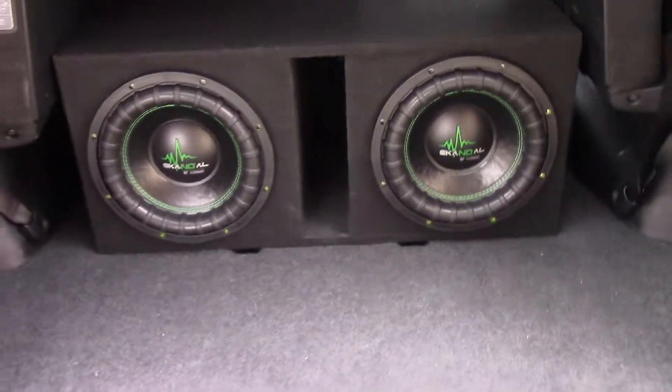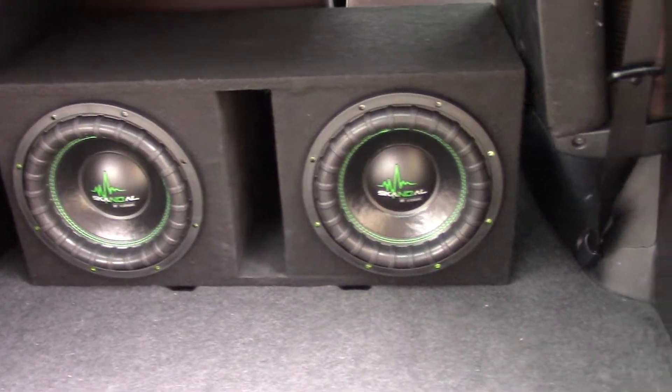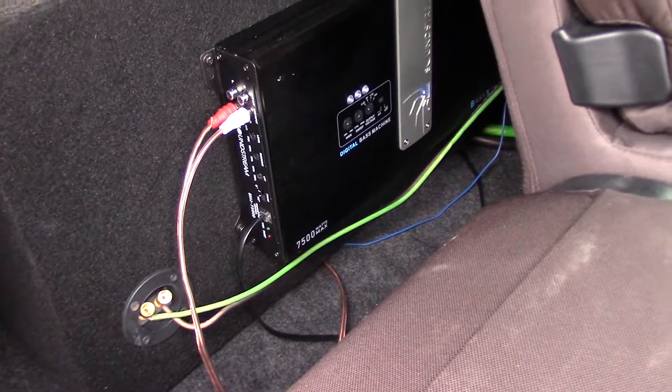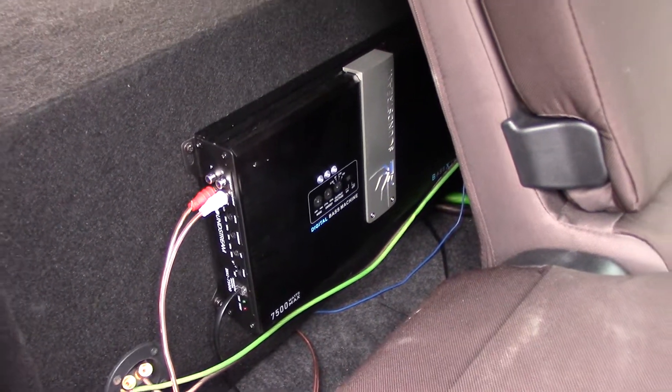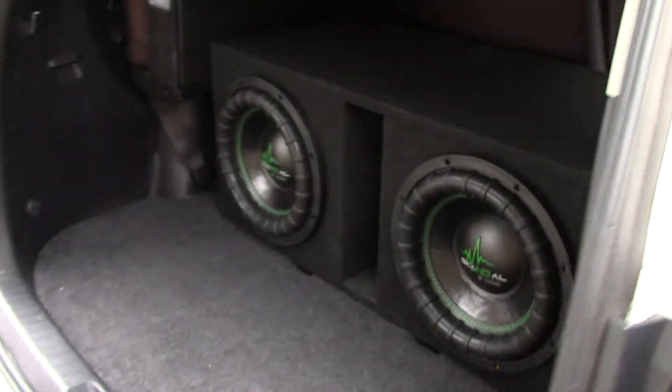As always we're using the Scandal 12 inch subwoofers, rated at 1500 watts RMS. We're using our Soundstream BXA1 7500D, running at a little under 1 ohm, putting out about 1600 watts. So each of these speakers are getting 800 watts.